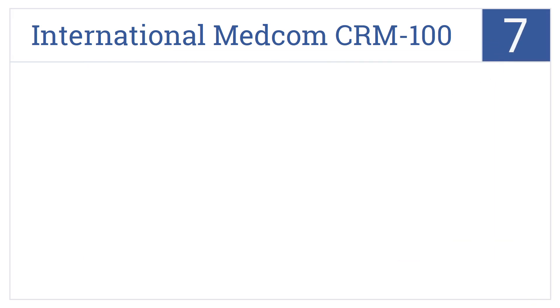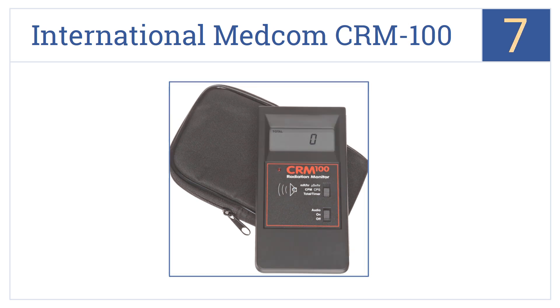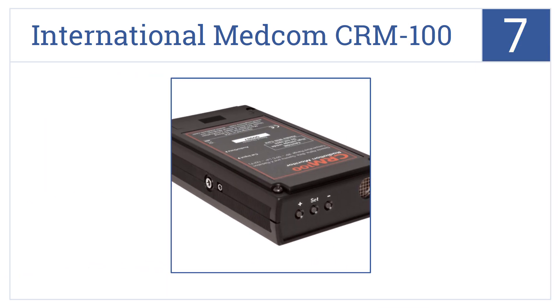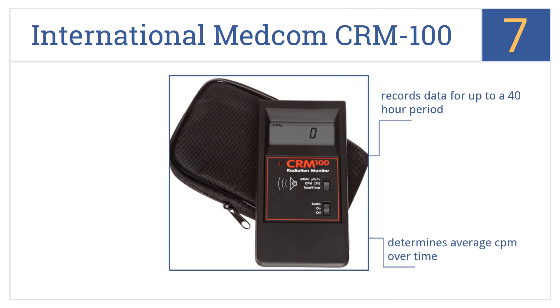Now for number seven, the International Medcom CRM-100 displays digital radiation levels in milliroentgens per hour or counts per minute, making it useful for first responders. It records data for up to a 40-hour period, determines average CPM over time, and averages out short-term fluctuations.